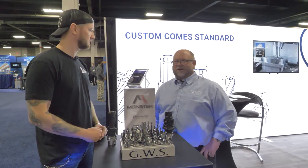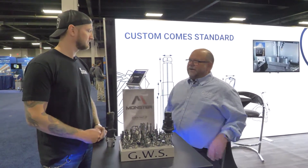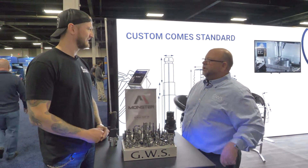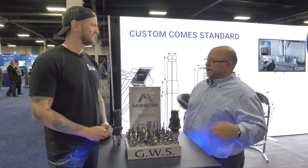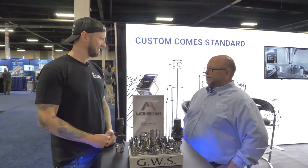And what are Monster most known for? Milling products — they have high performance milling, general purpose milling, as well as some general purpose reaming and drilling. As we go through the booth and look at the different products, I'll show you through the acquisitions the product offering that we're now able to bring through the many distributors that we service our core and user base within the marketplace.